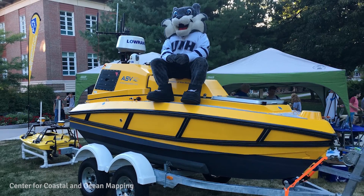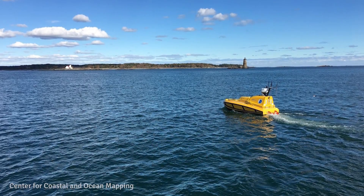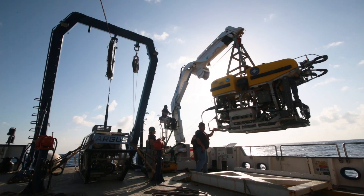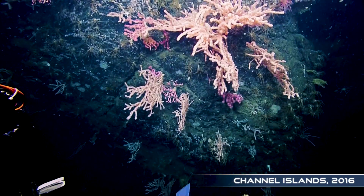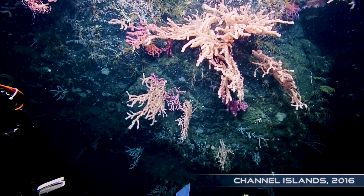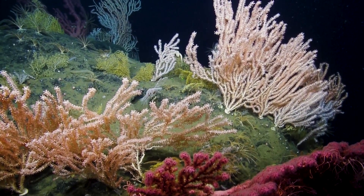We'll go with some new technology — an autonomous surface vessel, which is a small remote-controlled boat that has sonar systems on it. Once we look at the data, we'll go back with the remotely operated vehicles to take a look at them. So we're really able to get to some of these unique features and habitats that we've never been able to get to before.